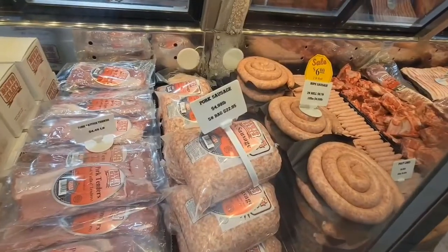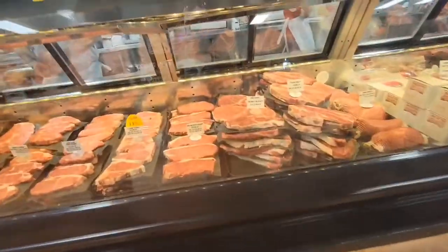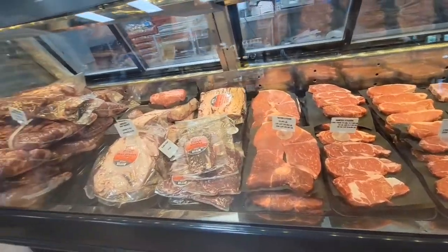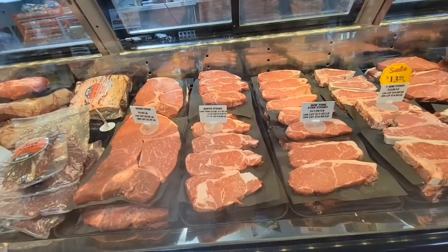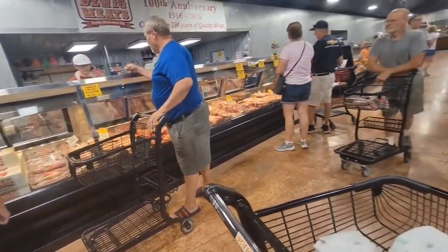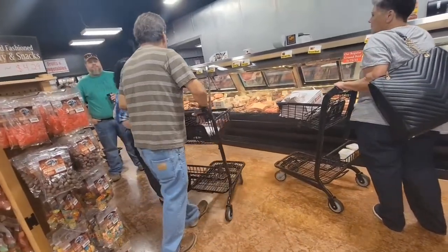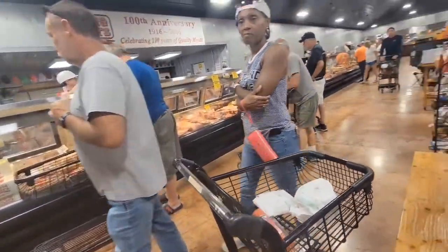Interesting — but hey, I learn something new every day. This store is so packed because they butcher their meat weekly, so that's why there are a lot of people lined up here just to get the fresh meat. It's kind of fun for me after all that looking at the car show.